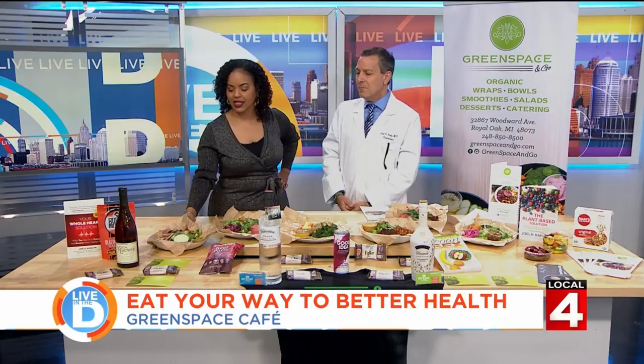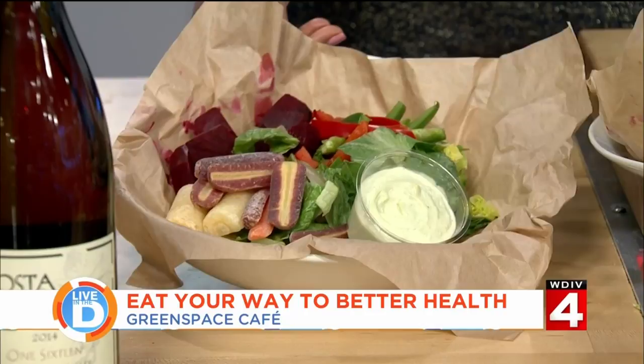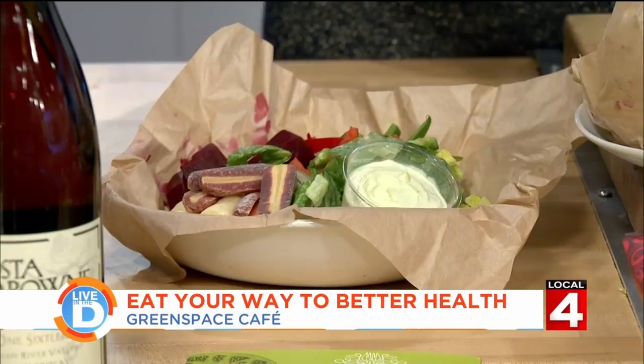Let's go through what we have here on the table. These are some delicious bowls custom made for WDIV — we're taking real foods and putting them together. It's beets, greens, and carrots. May is national salad month so everybody get a big salad in every day. That dressing looks amazing — it's a cucumber dressing, a little bit like tzatziki from the Greek tradition but we do it without dairy. We're dairy free and largely gluten free.